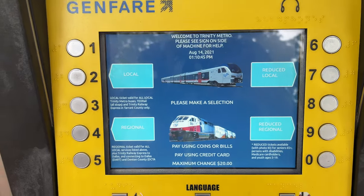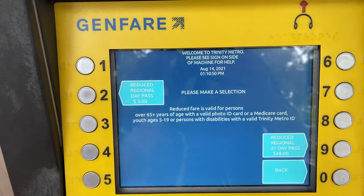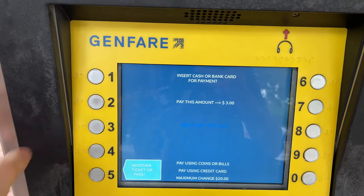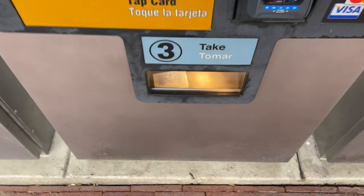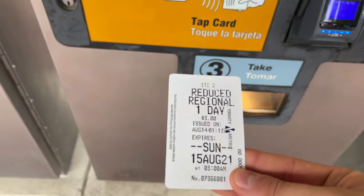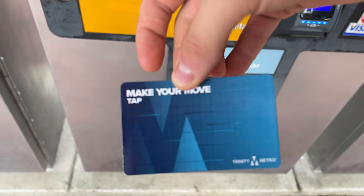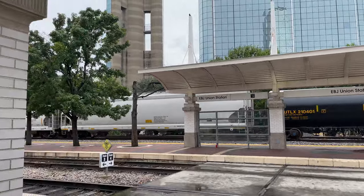Tickets for the TRE are sold from any of the ticket machines located on the platforms. Tickets can be purchased for any of the DFW railways, with local and regional passes for sale, as well as single rides. Regional passes grant access to TRE, Texrail, DART, and Denton A-train services, as well as all buses in the area. Regional day passes cost $12, which is absolutely worth it if you plan on using the transit systems to get around the DFW area.